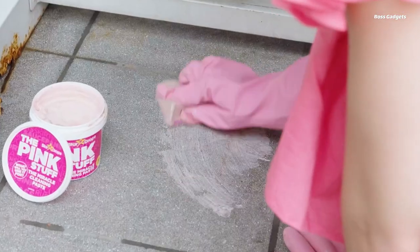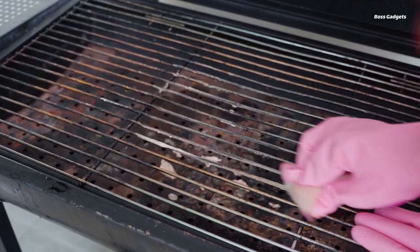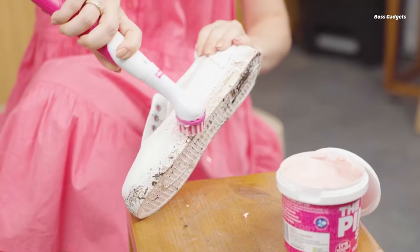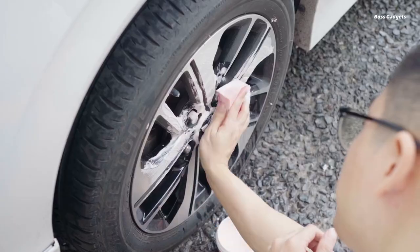Formulated with a unique blend of ingredients, the Pink Stuff is capable of removing stubborn stains, grease, and grime from a wide variety of surfaces, including appliances, tiles, metal, glass, wood, and more. Unlike many harsh chemical cleaners, this paste leaves behind a sparkling, streak-free shine without causing any damage or scratches.